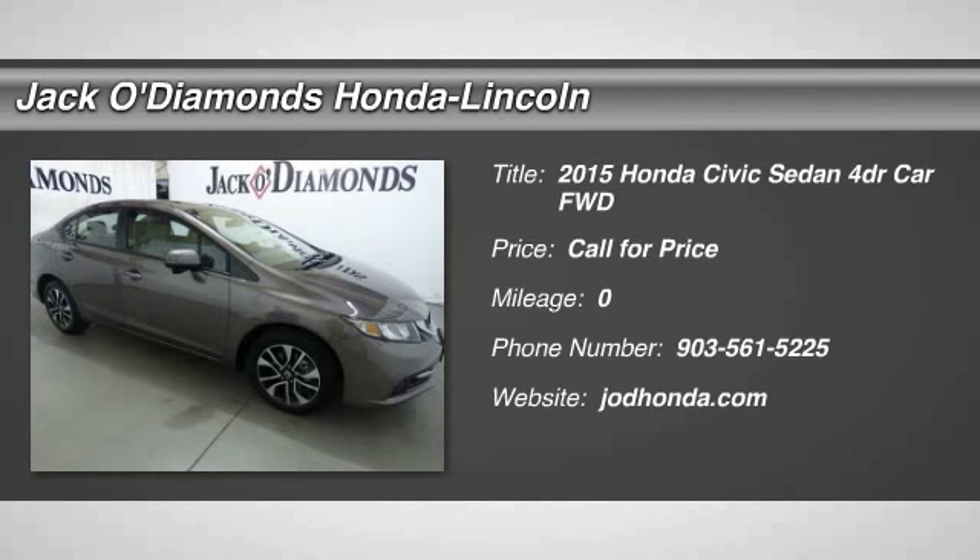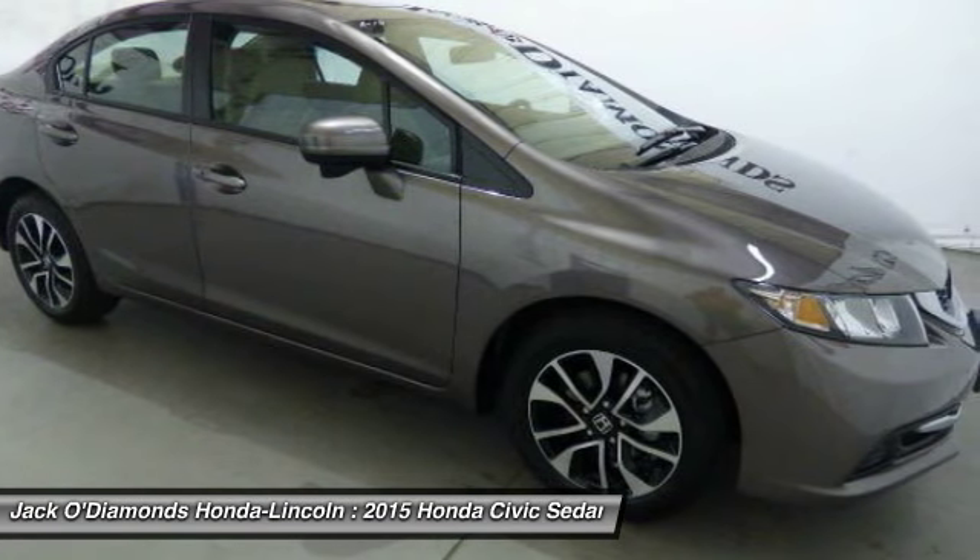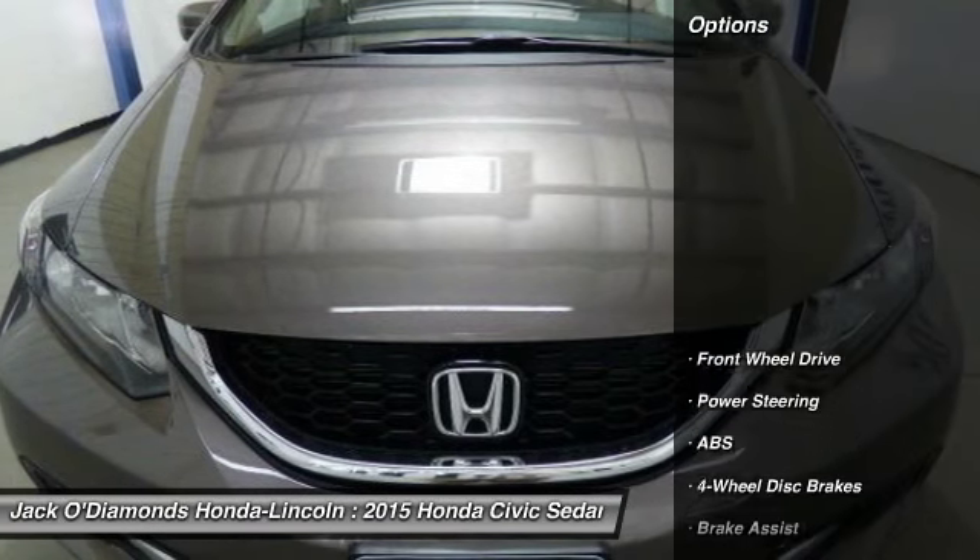The 2015 Honda Civic. Practical, awesome gas mileage, and incredibly reliable. Here are some of this vehicle's great options.